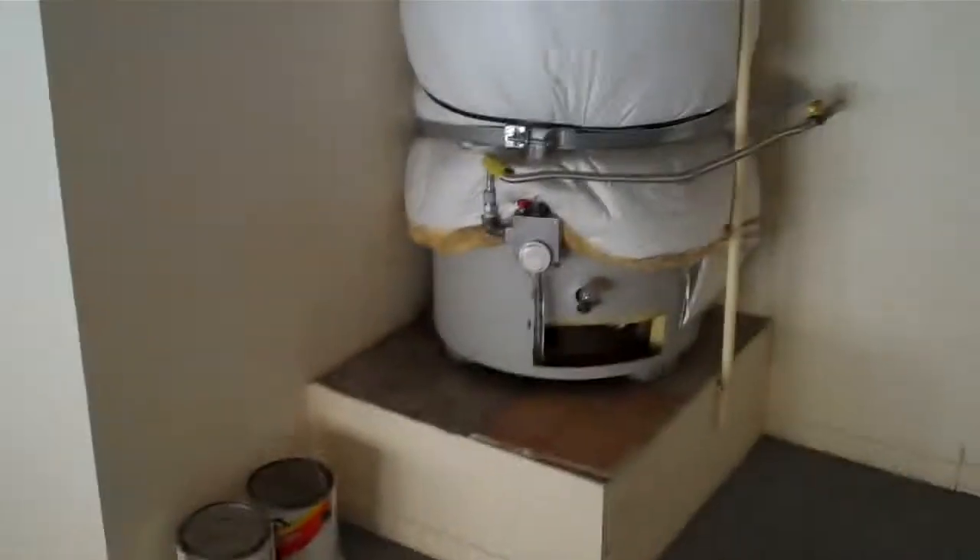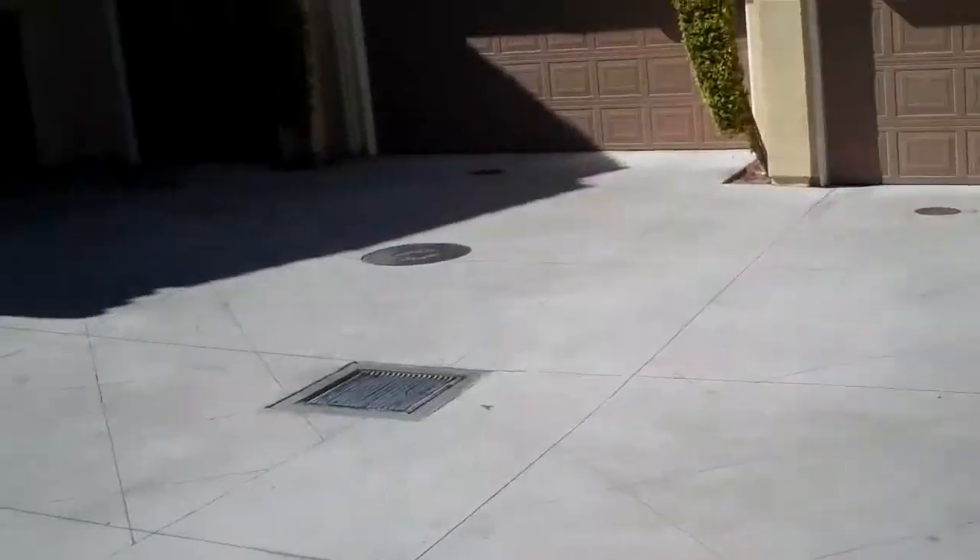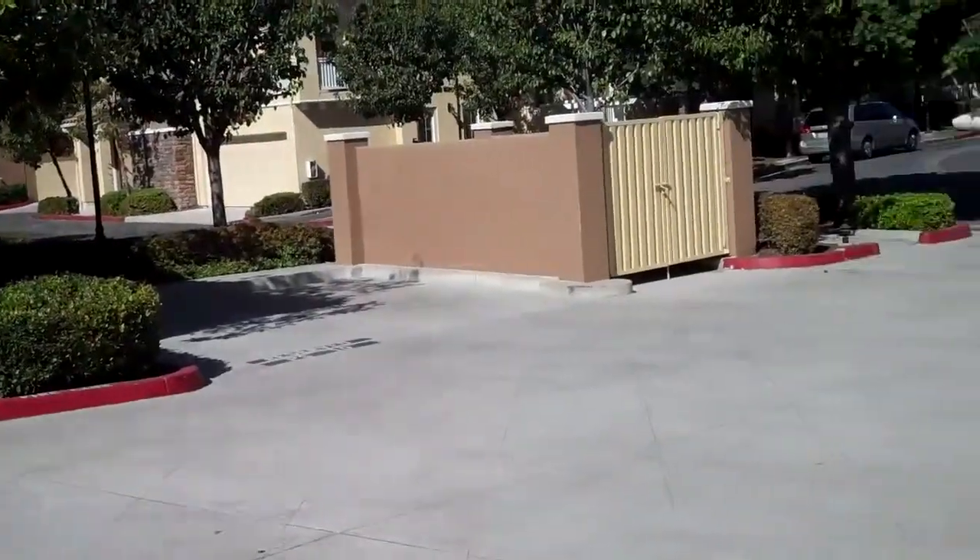The garage has got — is that epoxy? I guess it is. So two-car garage with some shelves over there. Water heater is in here as well. And then there's a shared driveway.